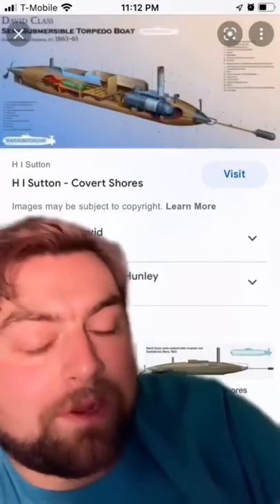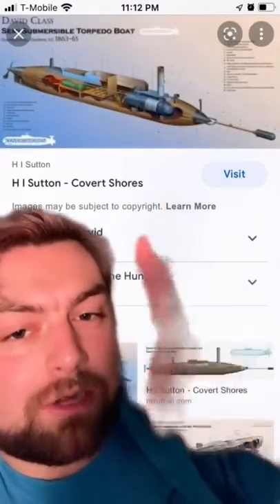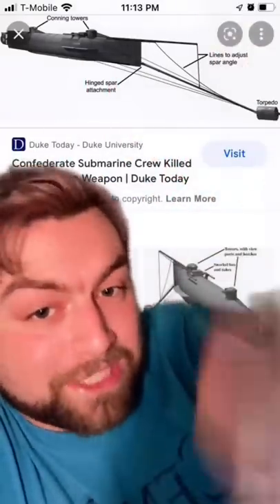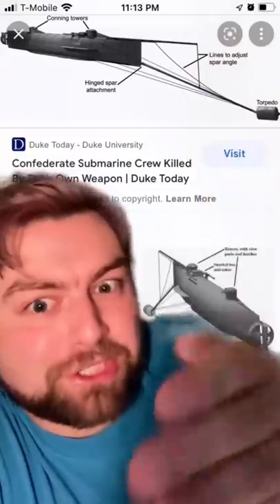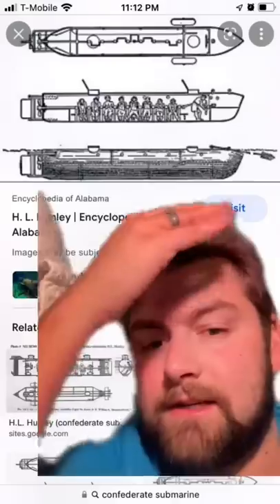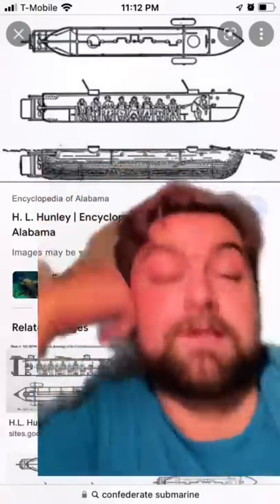Well, early torpedoes, like the one on the HL Hunley, were literally a bomb on a stick. You had this long pole that would extend outwards from the submarine, which you would then use wire to pull and raise the elevation, so you could target the boat that you're about to ram the submarine into. The innovation behind this is astounding.